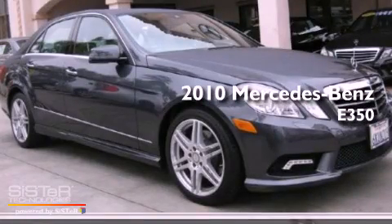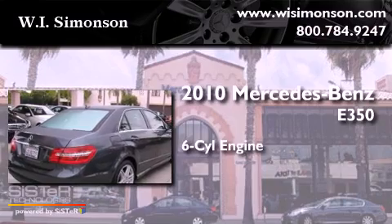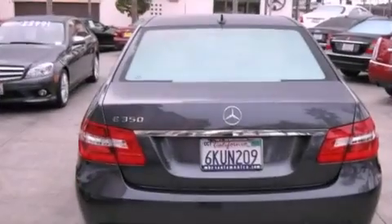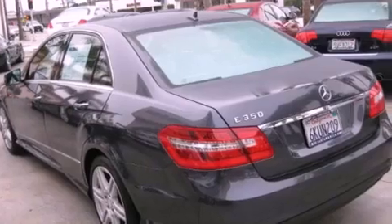This is a 2010 Mercedes-Benz E350. It features a 6-cylinder engine and a 7-speed automatic transmission. Its top features and packages include the Premium 2 package, a Sport package, and a navigation system.